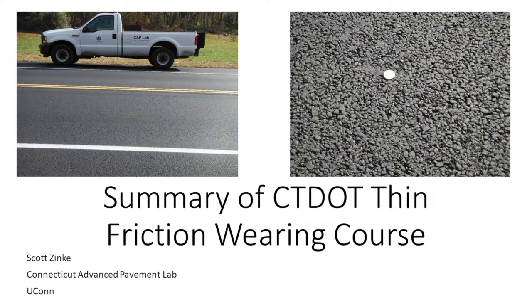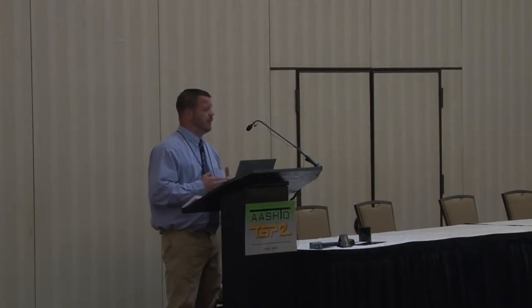I'm going to give you a brief summary of a surface treatment that was developed and trialed here in Connecticut back in the 2012 timeframe. It was intended to be an optional alternative to the ultra thin bonded wearing course. I'll go through the development of the mix itself, its design, the volumetrics of the mixture in the laboratory, its performance and placement, and ultimately its performance to date.